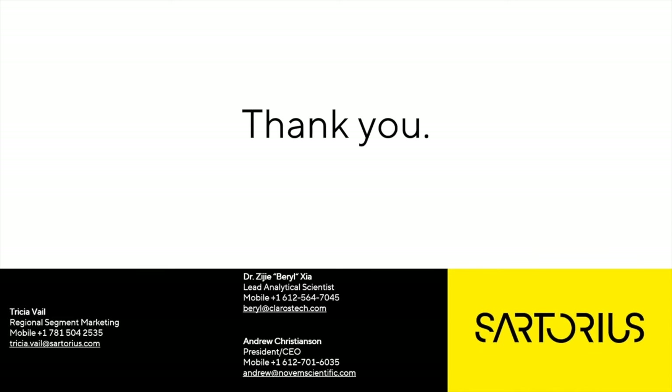Thank you for spending time today to listen to me talk about the Arium Comfort 1 System and how it can reduce PFAS in your tap water down to non-detect levels, which is important for your own PFAS testing. If you have any questions or want more information about the LC-MS method, please reach out to Beryl. If you're interested in learning more about the TOF method, please reach out to Andrew. We thank you for joining us today.